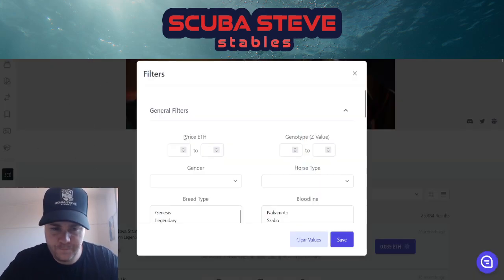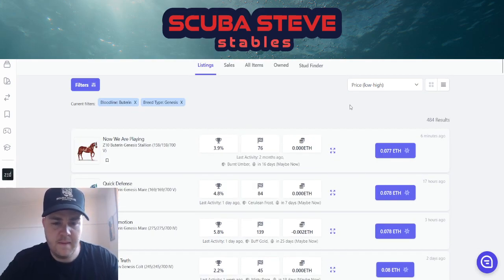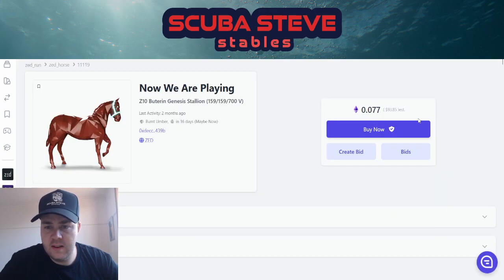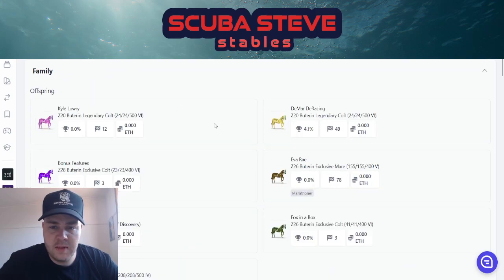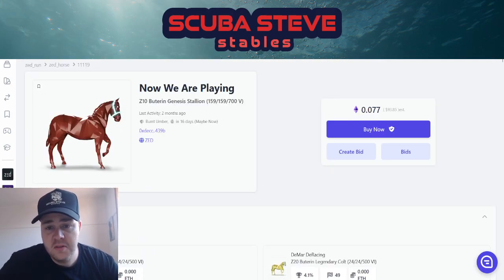Let's start at the bottom — genesis Buterin — and go to the lowest. A gen Buterin that is not any good is going to cost you 0.07 Ethereum, so close to about a hundred dollars. If we look at the family, it hasn't even bred in 2.0 or 3.0, so maybe you could pick up a horse there that is good at breeding.